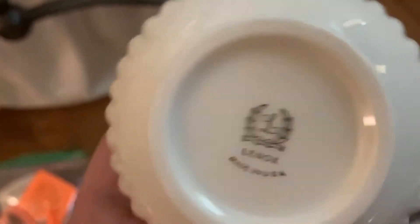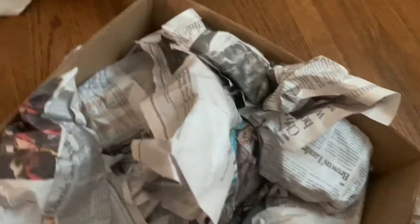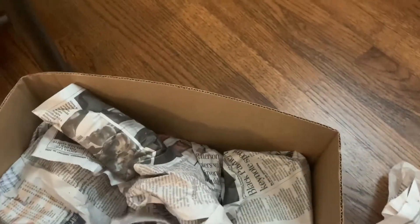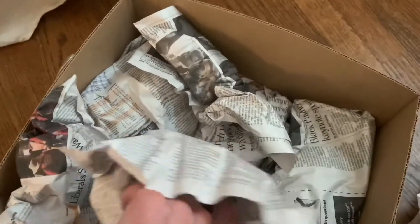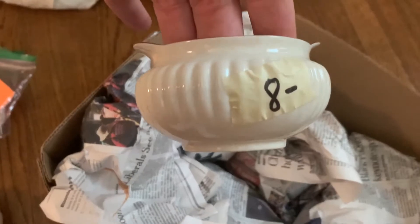Looks like Lenox — a little creamer. Looks like the sugar dish to go with the creamer. Looks like $50 in it; it's a big sale that can go a long way.